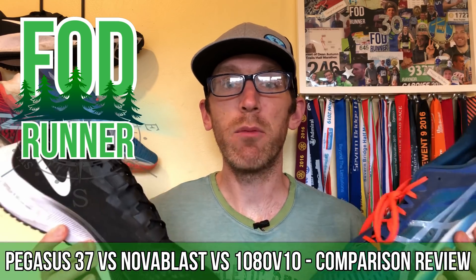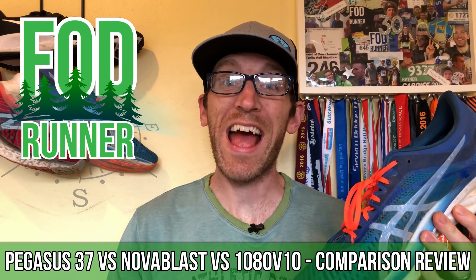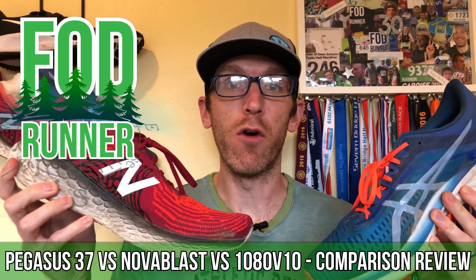What is up guys, Andy Forreststein Runner here, and today we're going to be comparing the Nike Pegasus 37 to the ASICS Nova Blast and the New Balance 1080 version 10.